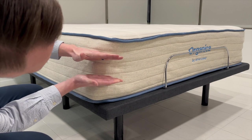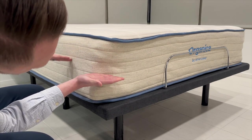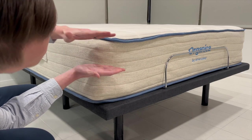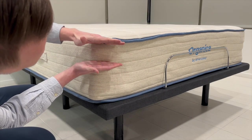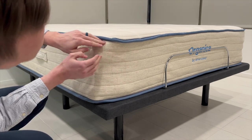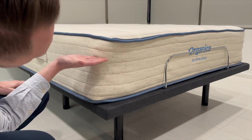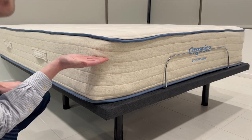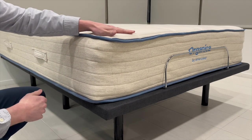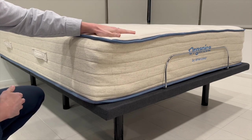The latex used in the Organica is Standard 100 OEKO-TEX certified. Nearing the top, we have the organic wool layer, which offers extra comfort while also working as an all-natural fire barrier. This organic wool layer is Global Organic Textile Standard certified, often abbreviated and referred to as GOTS certified. To top it off, we have the Organica's organic cotton cover. This cover is soft and breathable. Like the organic wool layer, it's GOTS certified.